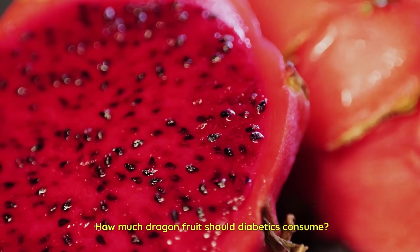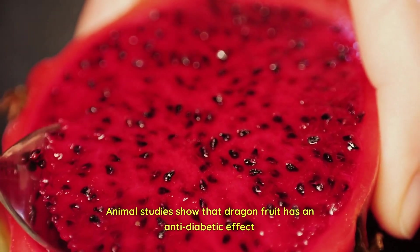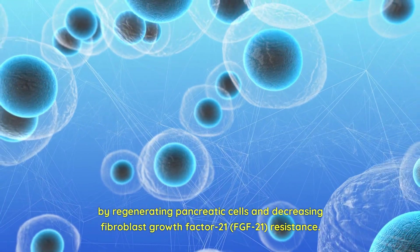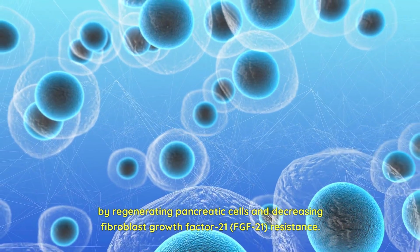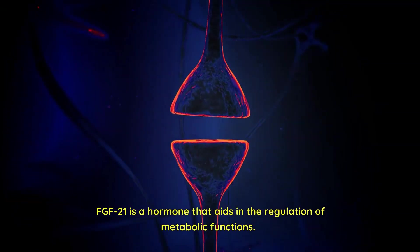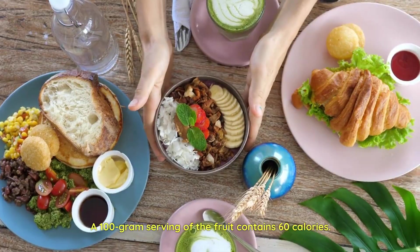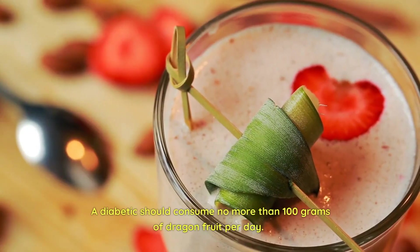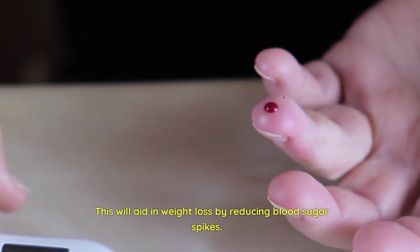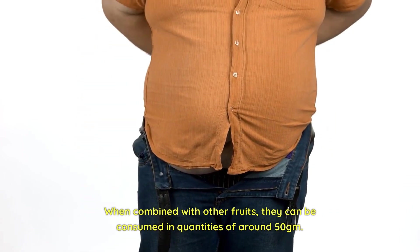How much dragon fruit should diabetics consume? Animal studies show that dragon fruit has an anti-diabetic effect by regenerating pancreatic cells and decreasing fibroblast growth factor 21 (FGF21) resistance. FGF21 is a hormone that aids in the regulation of metabolic functions. A 100-gram serving of the fruit contains 60 calories. A diabetic should consume no more than 100 grams of dragon fruit per day, which will aid in weight loss by reducing blood sugar spikes. When combined with other fruits, they can be consumed in quantities of around 50 grams.